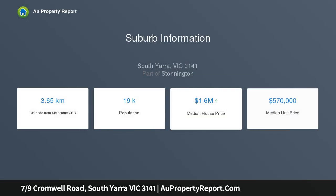Moments to the delights of Hawksburn Village shops, cafes, and restaurants, with convenient access to public transport, Hawksburn Station, Chapel Street and Toorak Road.